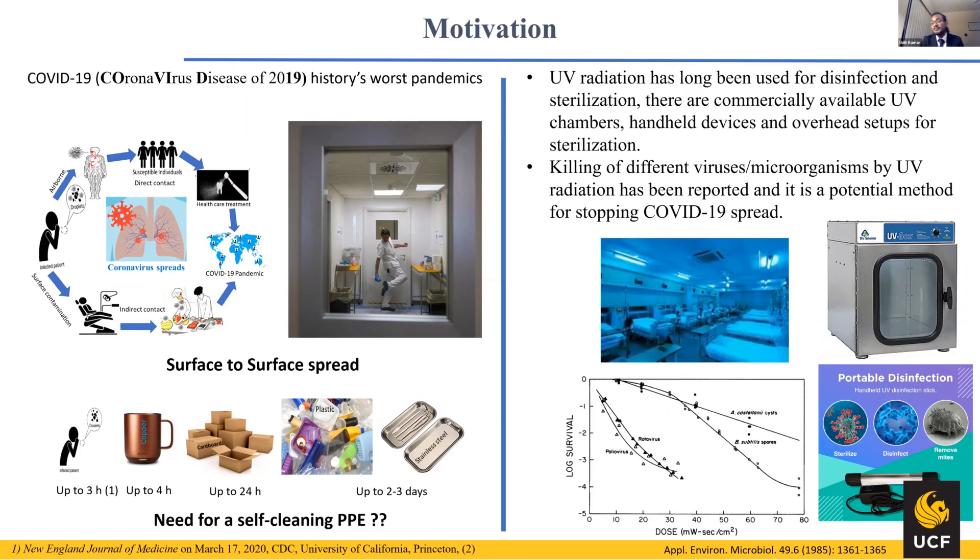We need a self-cleaning PPE, which can deactivate the virus on its surface so that if you touch any other surface wearing those PPE, you would not spread any COVID-19 viruses. The most common method of disinfecting employed is UV radiation. It's already been used in bio labs and different hospitals, and people have already used overhead bulbs, chambers, and handheld devices. There's already published research in which people have seen virus inactivation using UV radiation.